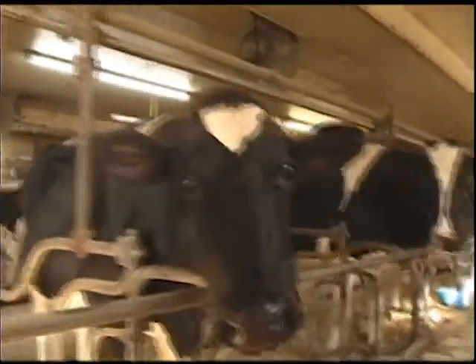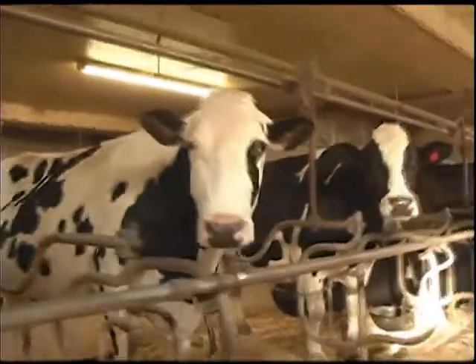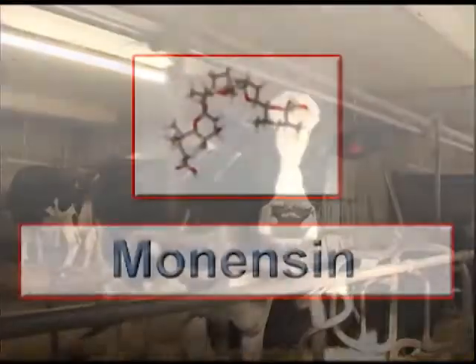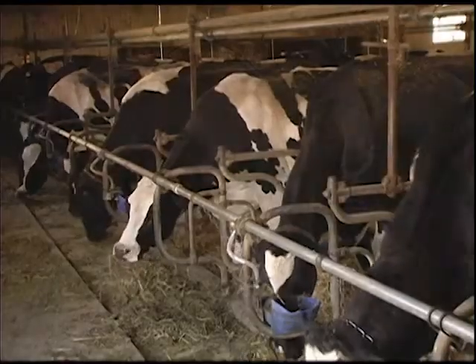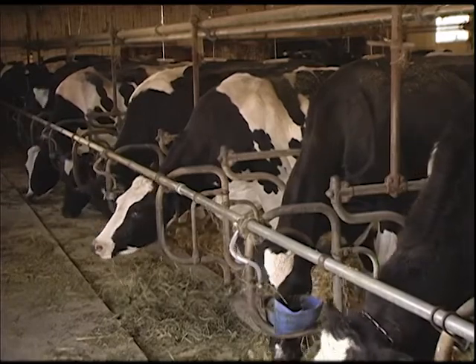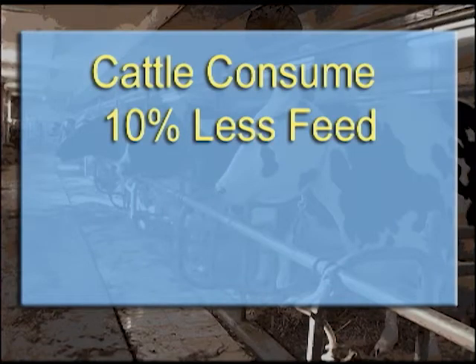Now let me talk about this new tool, this technology that I mentioned earlier that is contributing to this issue — it is a feed additive called monensin. Monensin stimulates the rumen bugs to be more efficient so that they can make more energy on about 10 percent less feed consumed by the dairy cow. It also allows the rumen bugs to capture more nitrogen to convert into amino acids, and cows will actually consume about 10 percent less feed and make more milk.